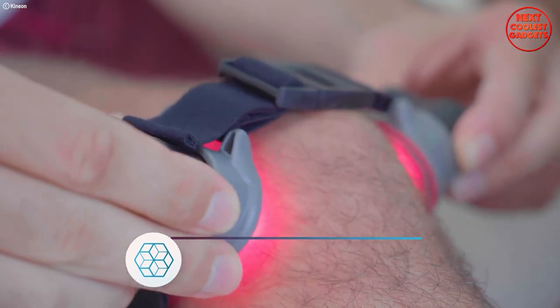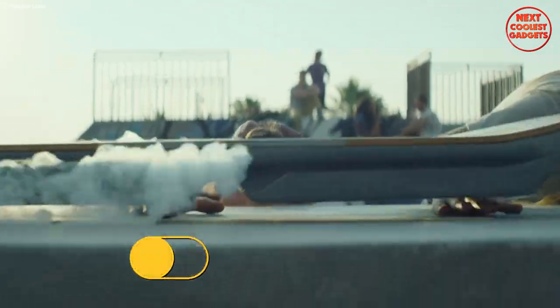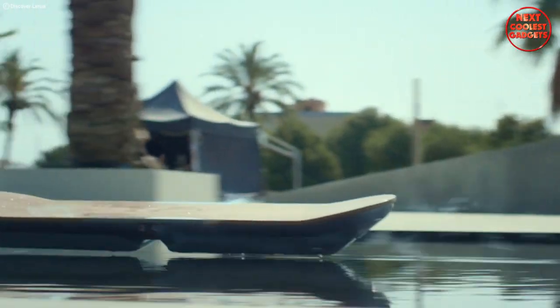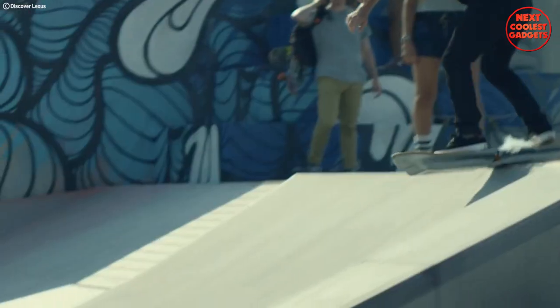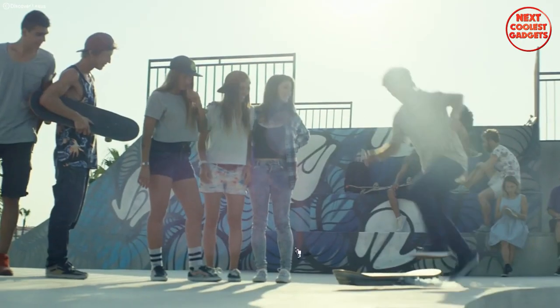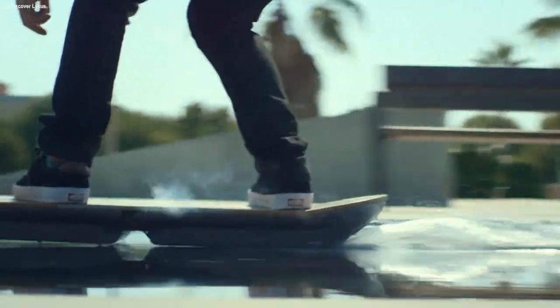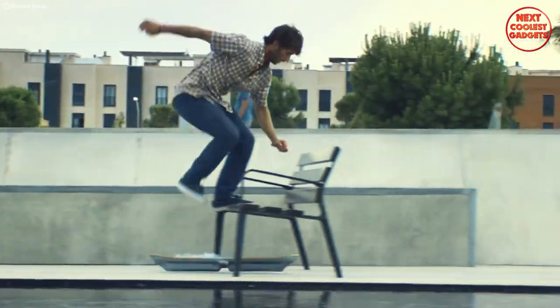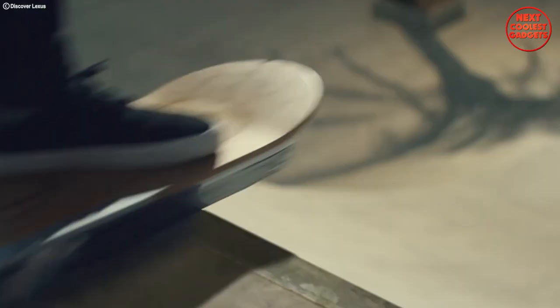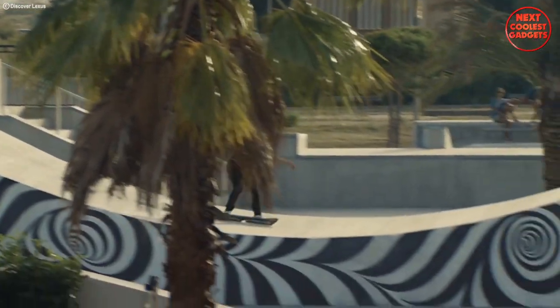The Lexus Hoverboard is a futuristic gadget that brings the dream of hoverboarding to life. This innovative device uses magnetic levitation technology to float above the ground, offering a unique and exhilarating riding experience. One of the standout features is its ability to levitate by utilizing magnetic fields, hovering a few inches above the surface and giving the rider the sensation of floating on air. This delivers an incredible riding experience and opens up a whole new world of possibilities for transportation and entertainment.